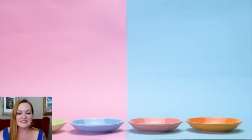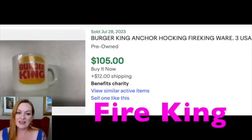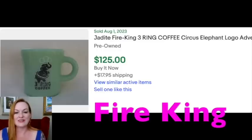Now looking at more over-$100 mugs — these are Fire King. I added some Jadeite and some white Milk Glass ones in here. They'll have different brands or restaurant logos on them — you'll see a Burger King one — and they're not all exactly the same, so it's worth looking at because some might not be worth as much as others. Hello Cream Donuts sold for $115, Burger King sold for $105, a plain white C-handle mug — Fire King has different types of handles worth learning — and a Fire King Three Ring Circus Elephant mug sold for $125.